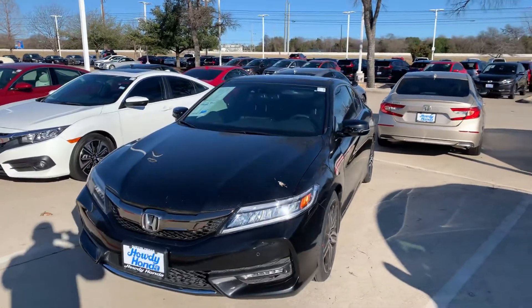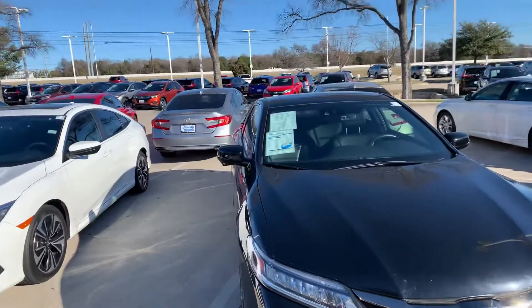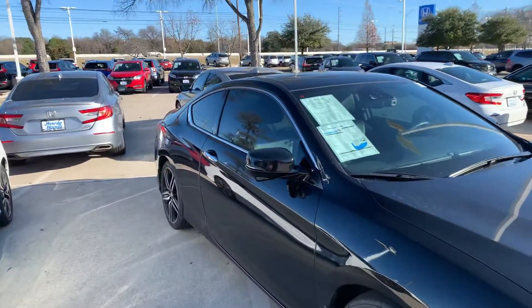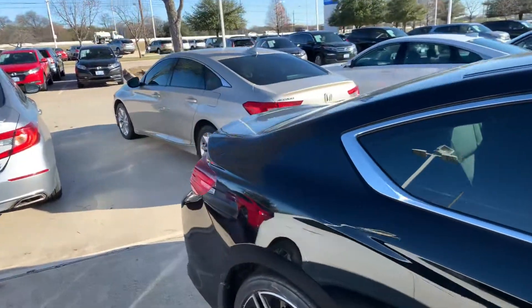Hey there, this is Thomas here. Howdy Honda. This is the 2017 Honda Accord Touring Coupe. It's got the V6 engine in it — 2017 was the last year they made that. 67,000 miles on this beautiful car.